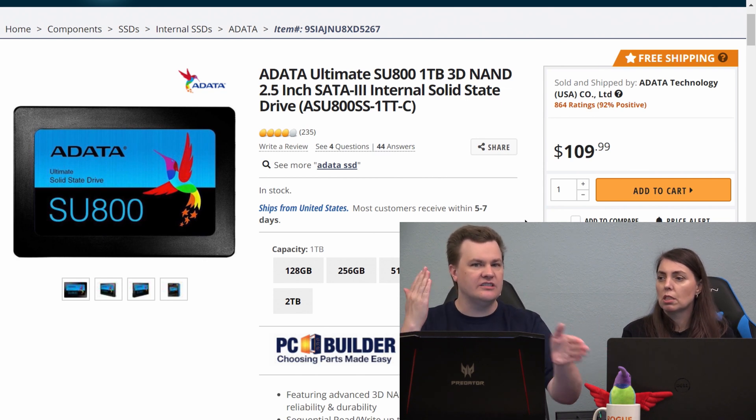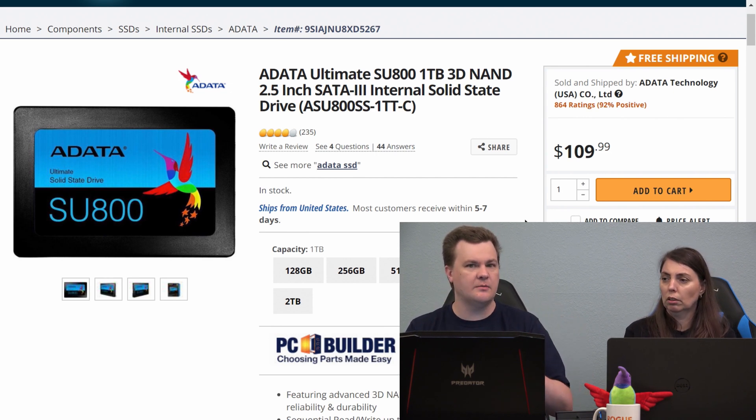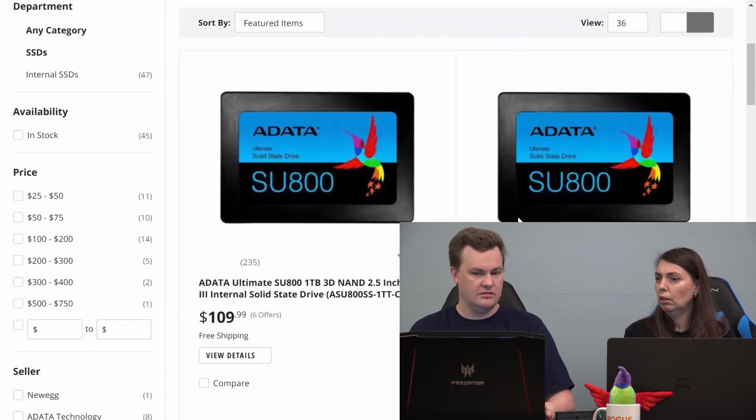$90 versus $110 — I would never buy an SU630 for $20 less at the one terabyte size. First of all, you see how this is actually one terabyte? Yeah, the other one's not.